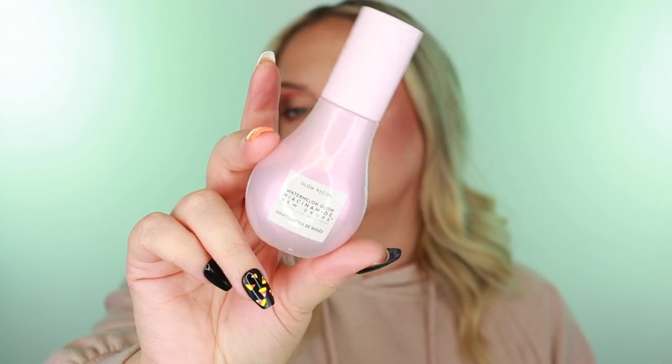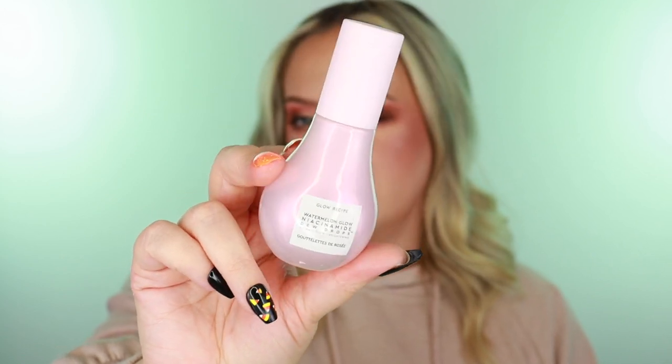Next is the Glow Recipe Watermelon Glow Niacinamide Drops. I've been loving these as a pre-makeup serum but you can use them anytime. They give a subtle glow to the skin and also brighten over time, so you get both an instant effect and a long-lasting effect. It's a beautiful product for when you really want glowy, healthy, juicy-looking skin. I've already gotten a backup of this.